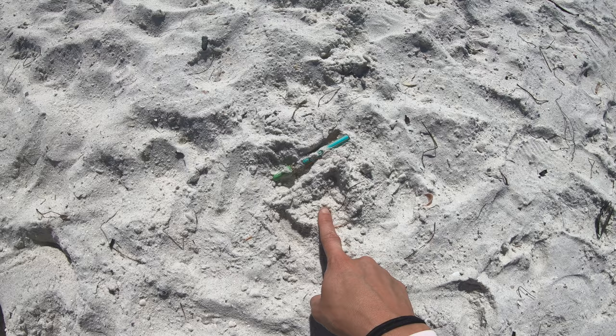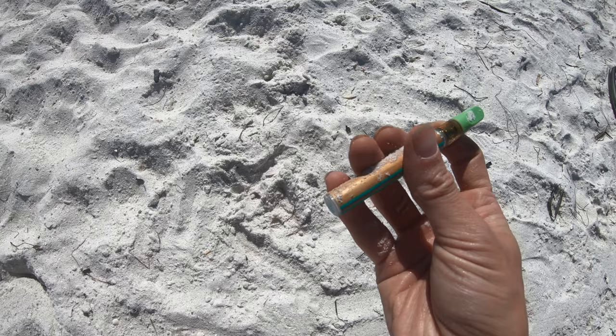Got that signal, dug up somebody's vape — yuck. Found these in the river before, and here we are finding them on the beach.